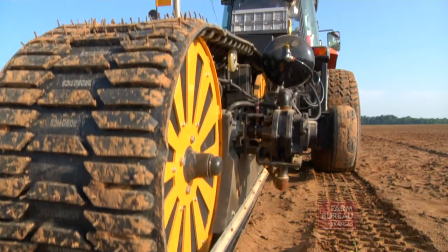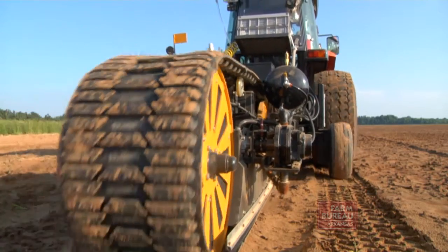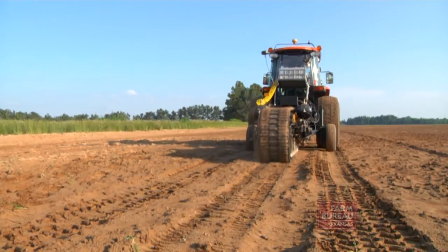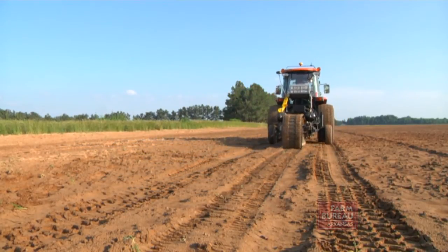Technology is changing the way farmers grow their crops, and Jeff's father Jim came up with the AutoProbe concept, which makes the job of collecting soil samples more precise and less time-consuming.